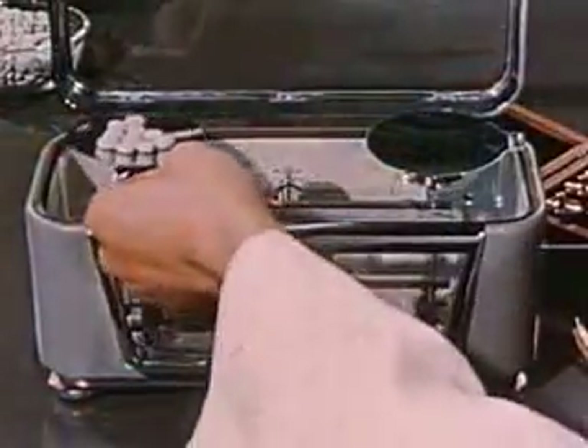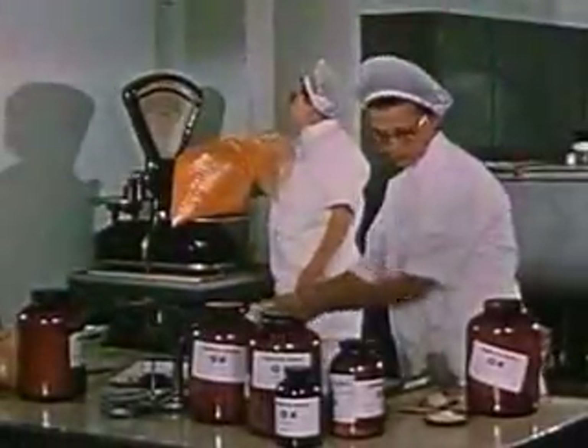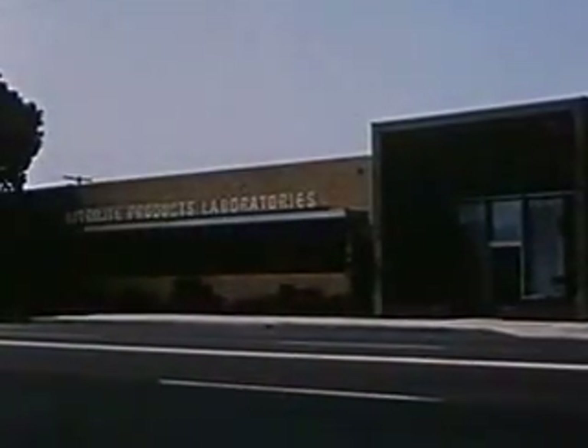From the time the barreled alfalfa, watercress, and parsley meal left the Neutralite Products Farms, through the extracting, adding of minerals, crystalline vitamins and vitamin concentrates, measuring, boxing, and weighing, a constant check has been made and a constant control maintained. Headquarters for the complete control plan are the Neutralite Products Laboratories, also located in Buena Park.